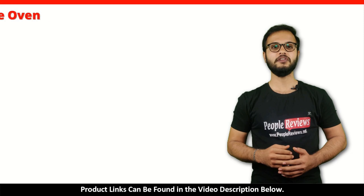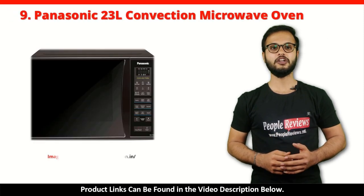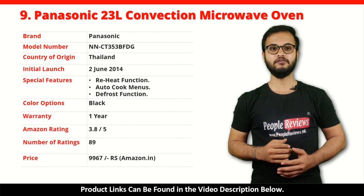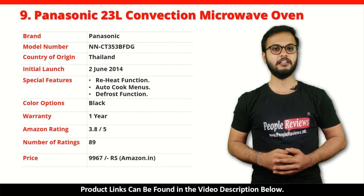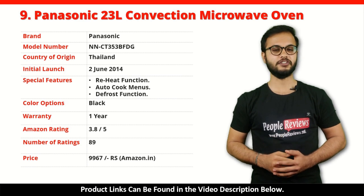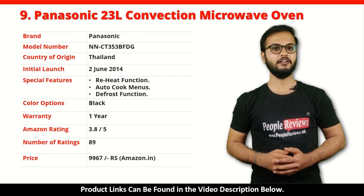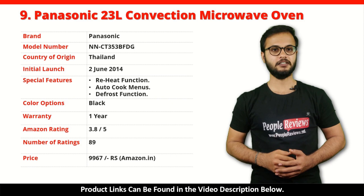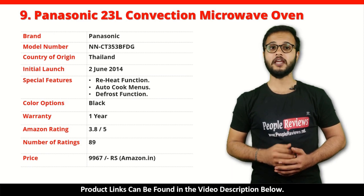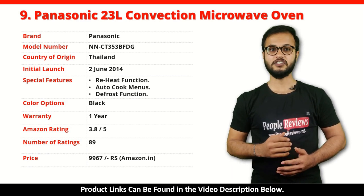Number 9: Panasonic 23L Convection Microwave Oven. It's a made in Thailand product launched in June 2014. Special features include Reheat Function, Auto Cook Menus, and Defrost Function. It comes with 1 year warranty and is available in black color. It has got 3.8 out of 5 rating from 89 people on Amazon. You can buy this product on Amazon for just Rs 9,967.